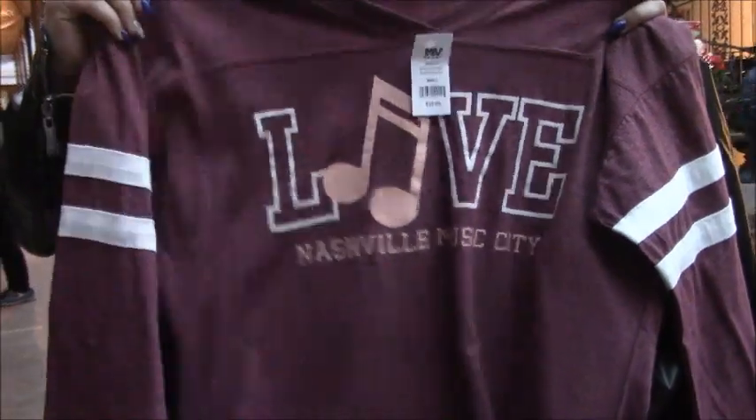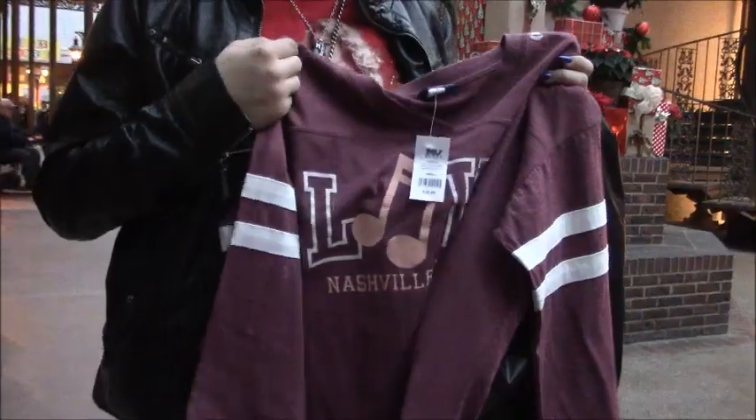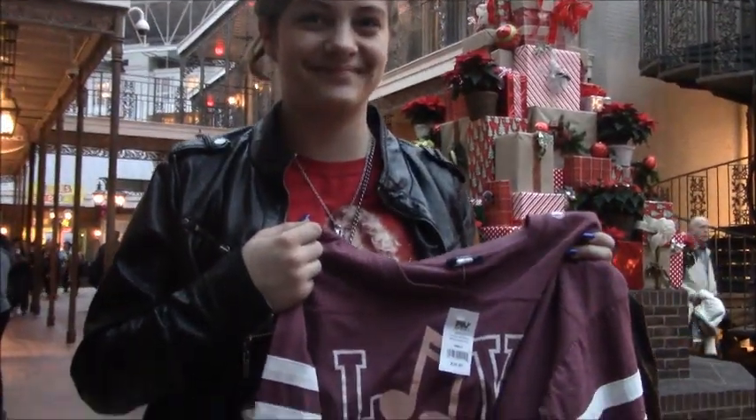Nashville Music City - nice! They didn't have their little Elvis shirt in the right size - they did have them but only in little baby shirts, that's all they had. Let's see the cup you bought too.